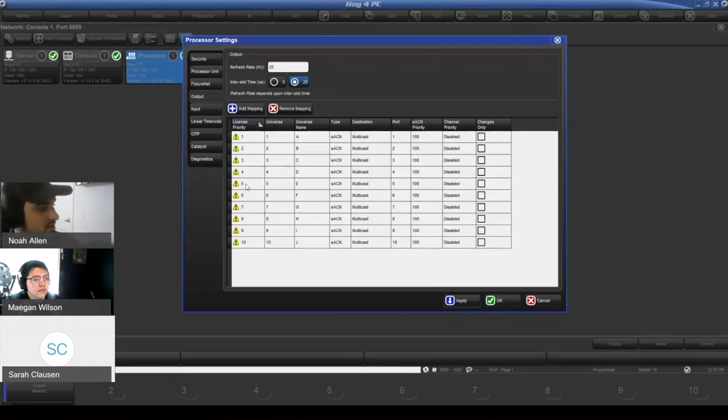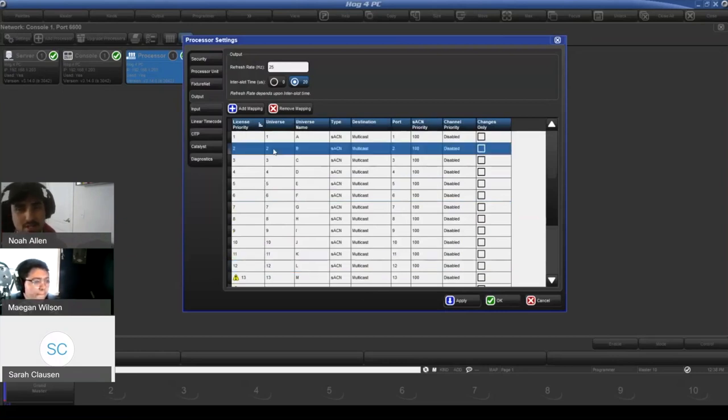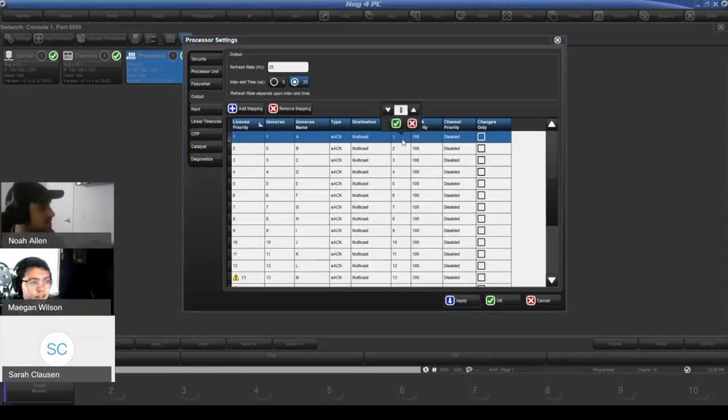A Nomad license unlocks 12 universes of streaming ACN and ArtNet. If you go past 12, the additional ones will show the yellow warning. You can also go in and change the port assignment — for example, if you're not outputting to streaming ACN universe number 1, you can simply change the destination to something like universe 101. Any of your streaming ACN settings — priority, per-channel priority, destination — can all be determined in this window.